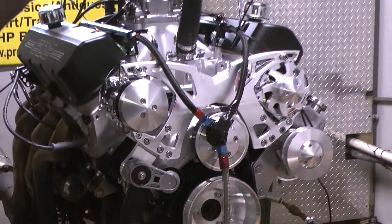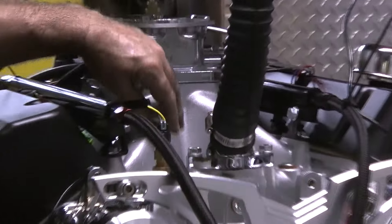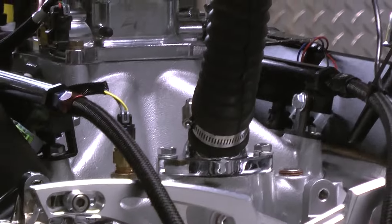This is a multi-port fuel injection. We sent the intake out to be powder coated — it's gorgeous, like a polished silver. It really came out beautiful.